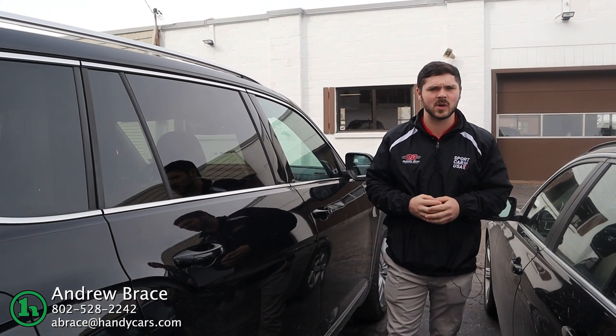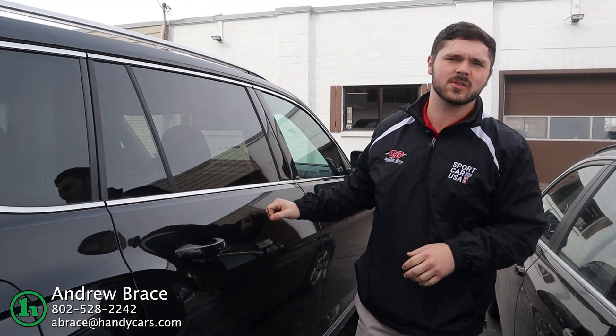My number is 802-528-2242. Let me know what we can do to get you into this beautiful vehicle. Thank you.